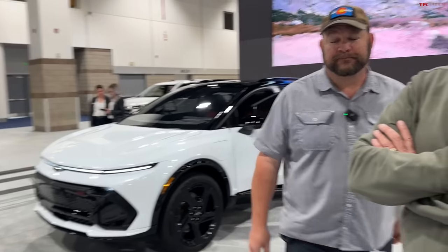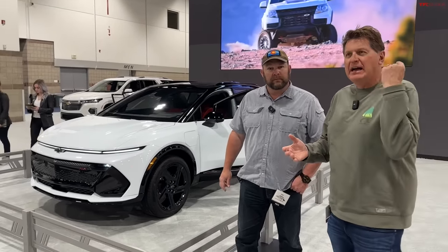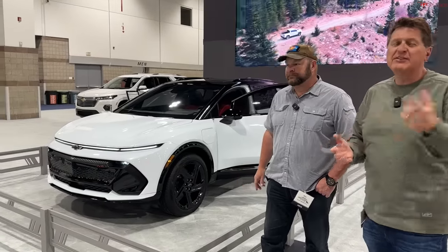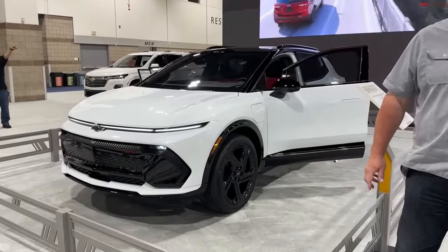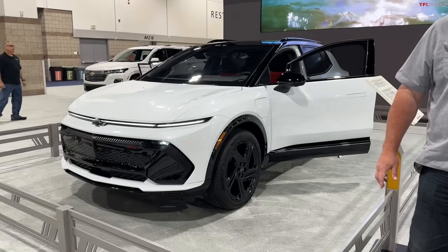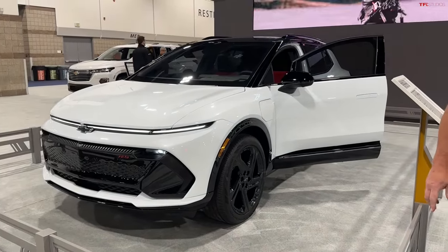We're going to give you a walk around and pick the coolest and most interesting cars to highlight. I'm glad we're starting here because this is a big car for a Chevy. It starts at about $30,000 — a good size crossover, kind of the heart of the market — and they're making it available at $30,000, which is pretty incredible.